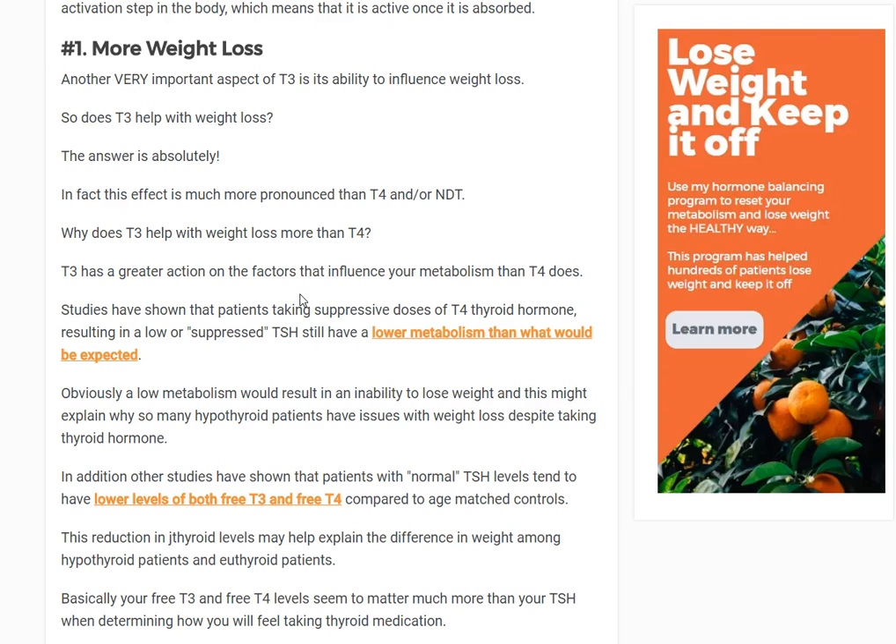You have to consider that T3 is about three to four times more potent at suppressing the TSH than T4 is by itself. So if somebody was on 100 micrograms of T4, the equivalent dose of T3 would be somewhere around 20 to 25 micrograms — loose math and each person's different. So you can take someone on 100 mcg of T4, put them on 25 mcg of T3, have the same TSH, and those people lose a lot more weight.